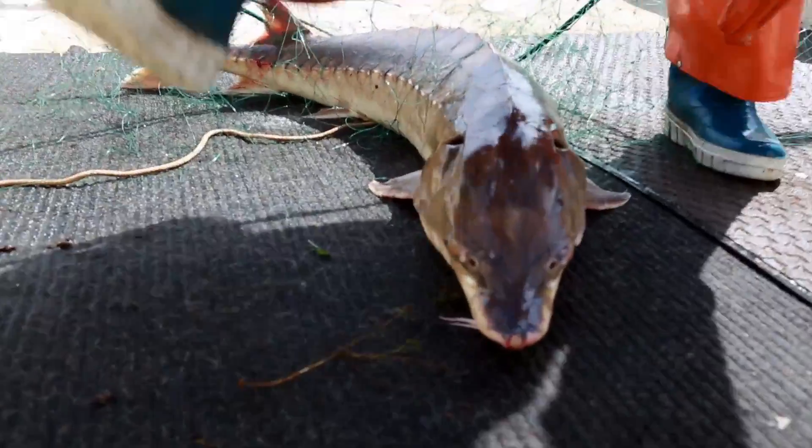They're very, very important fish — not because they're cool, but because they are that canary in the coal mine. If we see sturgeon starting to die from the dissolved oxygen levels, we've got a real problem.